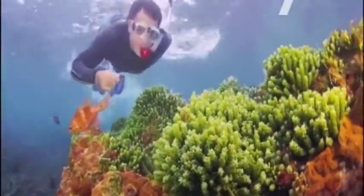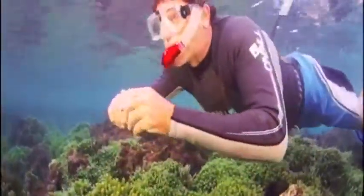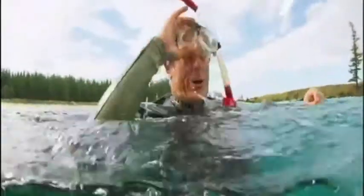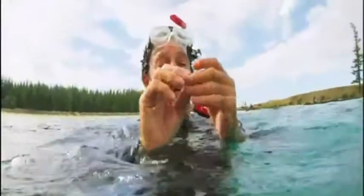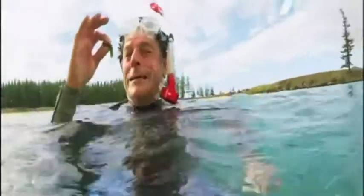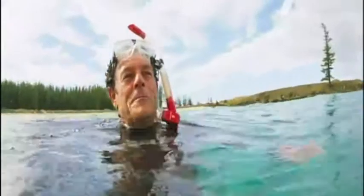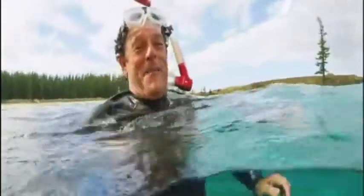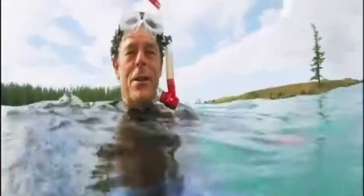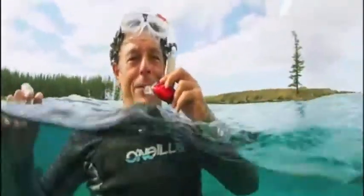I'm getting wet again, back at Emily Bay. Those sea grapes look real good. Here it is — seaweed they call dead man's finger. They reckon you can eat this stuff and it's really nutritious. Okay, here we go. No, only kidding! Not that bad, actually. Mmm. Might go down and get a bit more of that for morning food.